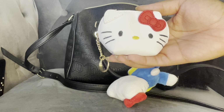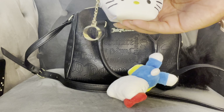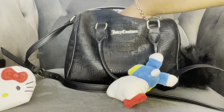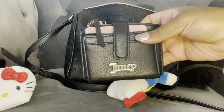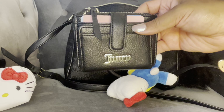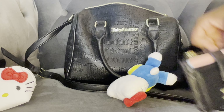I'm still using this Hello Kitty coin purse — I got this off of Amazon. I have my Juicy card holder. I use this to carry my work cards.